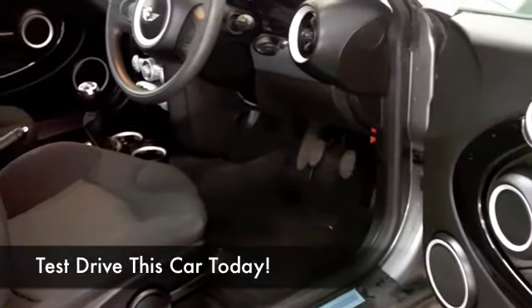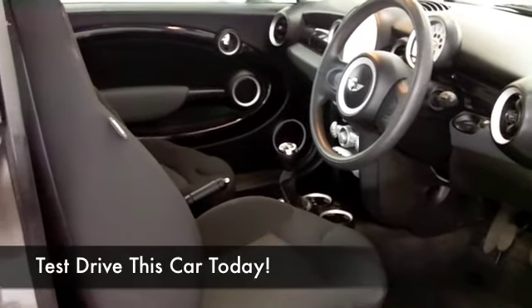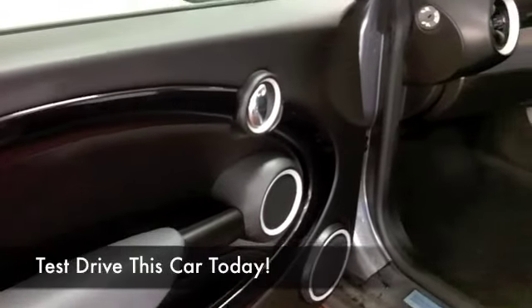You get a very smart cloth interior. You get all the usual refinements like central locking, airbags and a CD player.